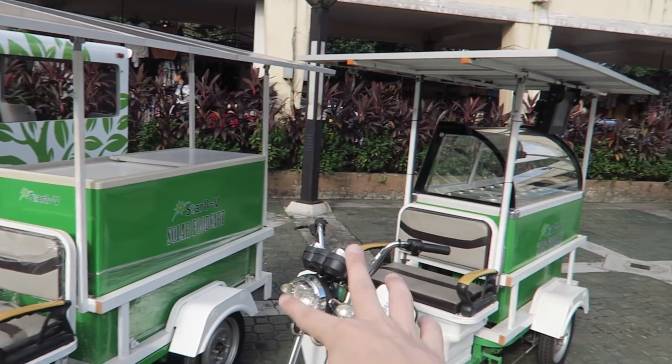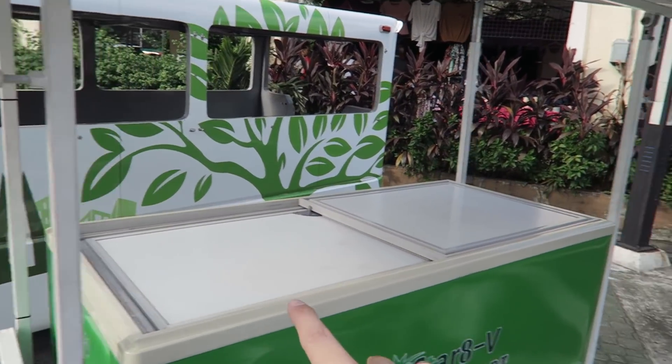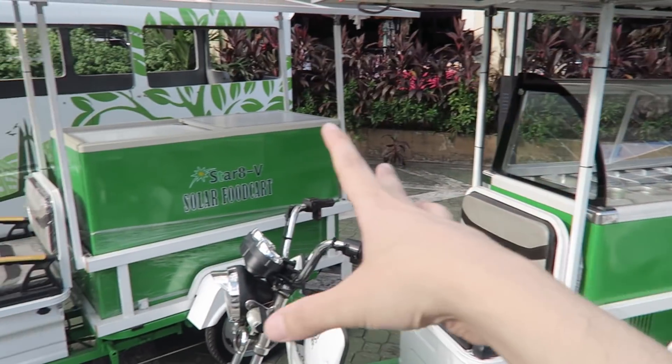Then you've got these ones here and they're more for vendors, so you can be selling ice cream or maybe hot food. And you can see on the top they've got solar panels.